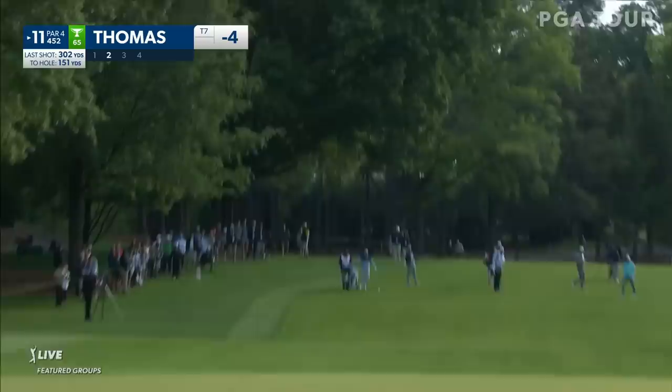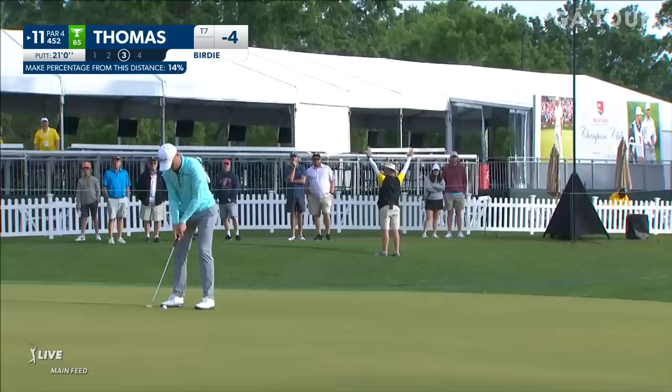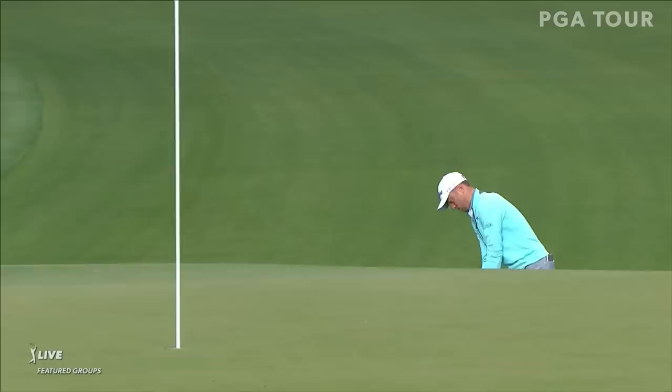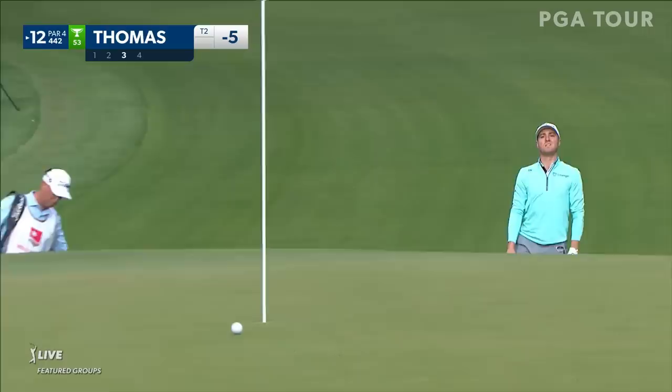That pin is cut tight today to that left side. See if you can get a little birdie-birdie start here to start his Friday morning. Look at that ball — just took forever to get to the hole. Coming off the upslope a little bit here makes it easier, but he hit such a pure little one at his first hole and that is pretty saucy again here.